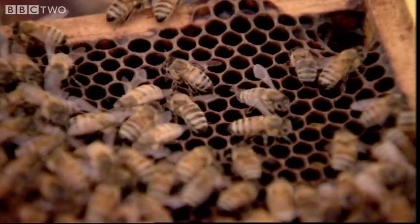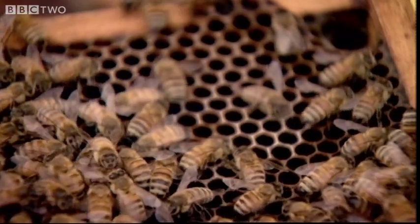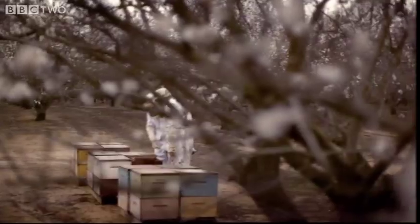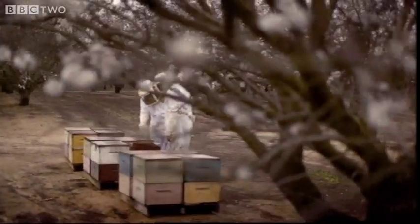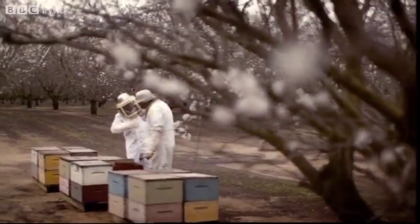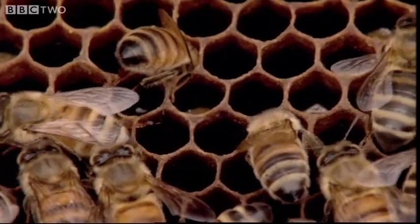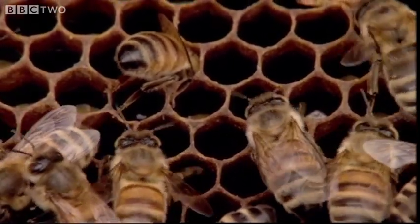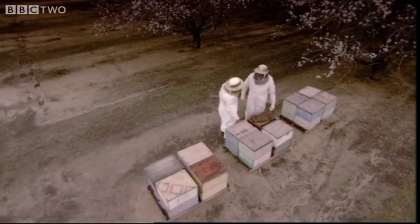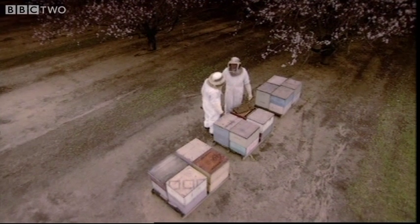Every honeybee everywhere in the world knows how to build these shapes. It's as if the hexagon is built into the bee's DNA. You can see the bees going down inside the cell — it's almost exactly the same size as their bodies. Are they using their body like a ruler in some sense to do the geometry? I would say that's an accurate description.